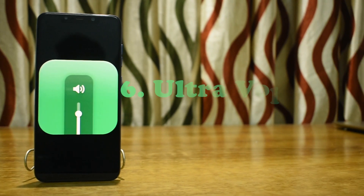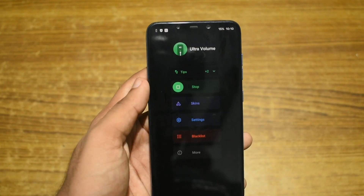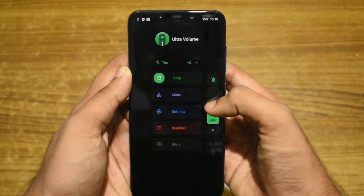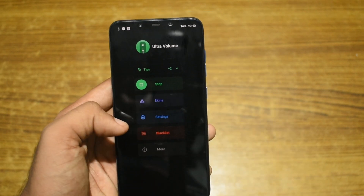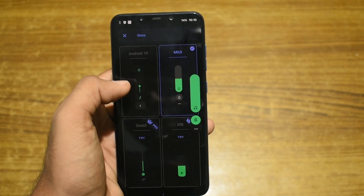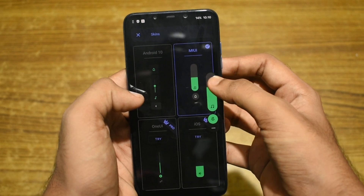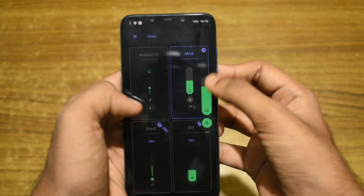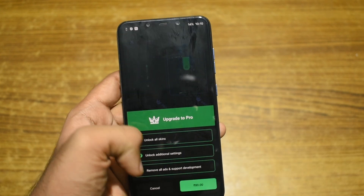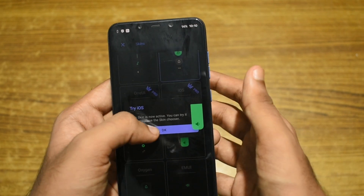Next on our list is Ultra Volume. Ultra Volume is an app that lets you customize your volume slider. There are different types of volume sliders from different phones which you can choose from. You can also customize your background color and its accent color, and change the position of the volume slider if you want. Even though the app is free to use and ad free, you need to buy the pro version to unlock some skins and a few extra features.